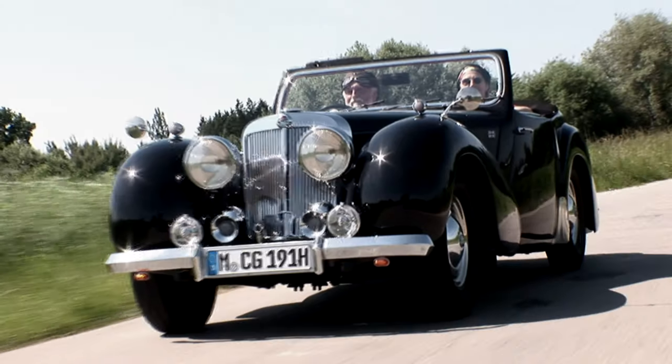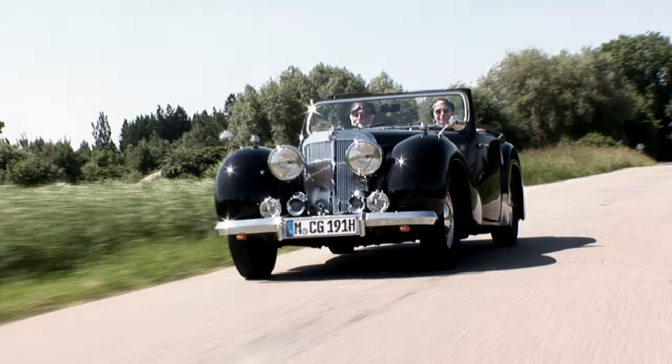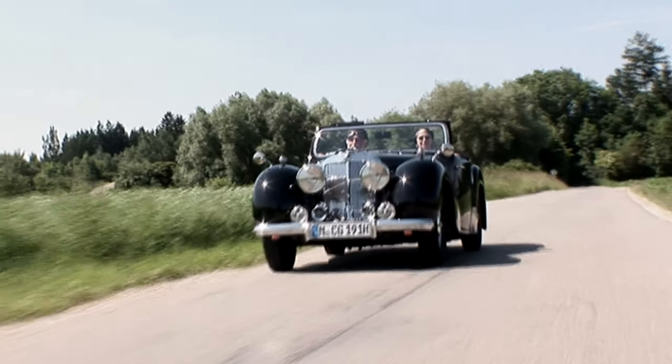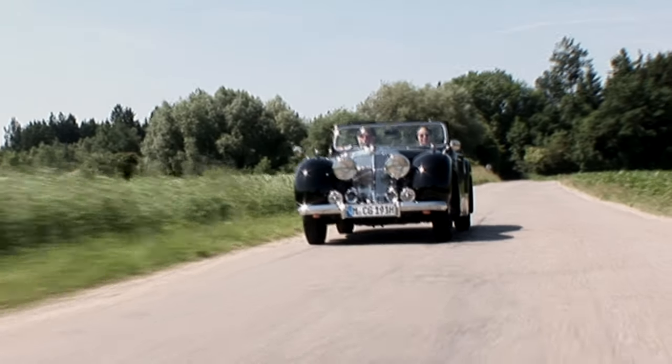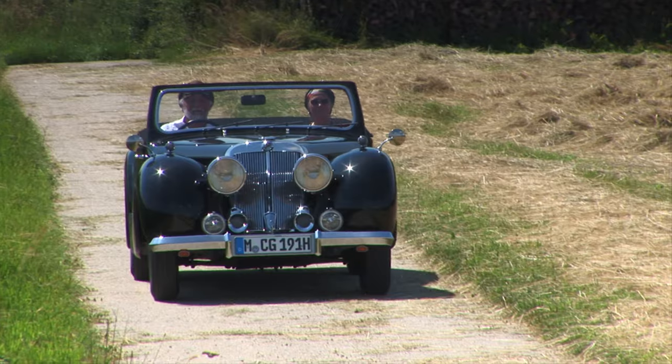Der Triumph 1800 ist eine Neuentwicklung, keines der Automobile, die hastig nach dem Krieg aus Vorkriegsmodellen zusammengeschustert wurden. Die Werksanlagen von Triumph waren durch das Bombardement im Krieg total zerstört, sodass die Standard Motor Company schließlich die Markenrechte übernahm.